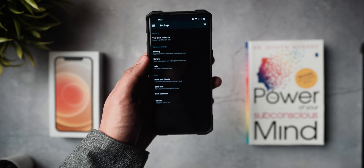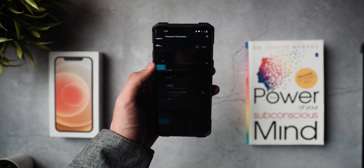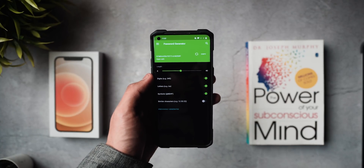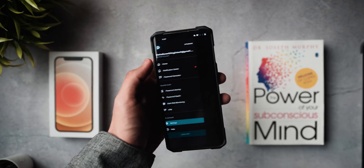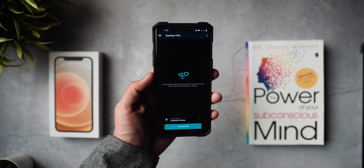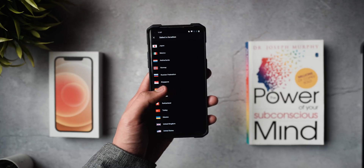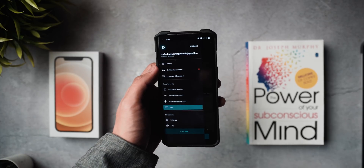This is an application I've been using for at least the last two years. What started as a collaboration for a YouTube video turned me into a Dashlane Premium customer. Even if you don't buy premium, you get one device support and 50 saved passwords for life at no cost. It's got a VPN, a password generator, dark web monitoring, and auto-saves passwords of varying strengths.